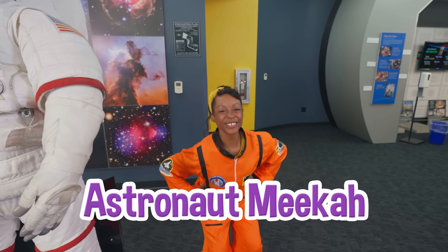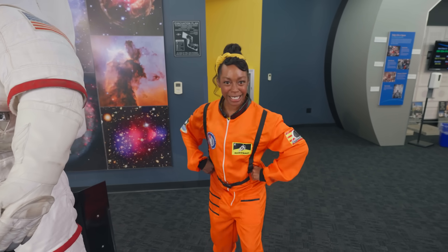Check it out! I have a flight suit on my own! I'm excited — I'm astronaut Mika, and I'm ready to explore space!